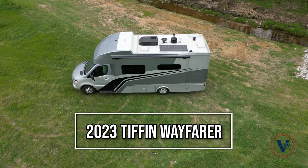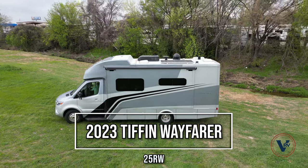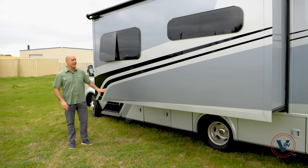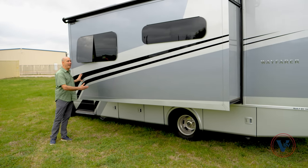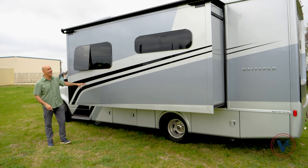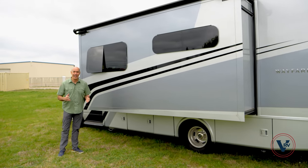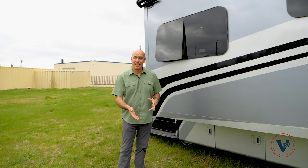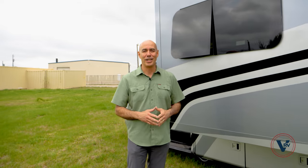Hey guys, it's Mike Drudge coming to you from Vaught RV here in Fort Worth, Texas. I'm really excited today because I've got a brand new 2023 Tiffin Wayfarer. This is the 25RW floor plan in sea mist full body paint. I think it's one of the more forgiving colors, easy to keep clean. It's also got the largest slide out of any of the Tiffin Wayfarers, and I'll point out some advantages that brings to the equation here in a little bit.